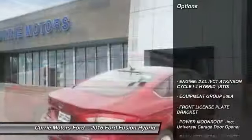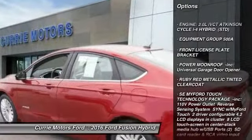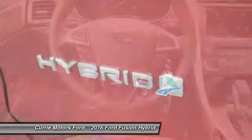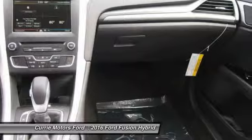Here are some of this vehicle's great options: stability control, power passenger seat, keyless entry, steering wheel audio controls, anti-lock braking system, backup camera, traction control, Bluetooth, power steering, adjustable steering wheel.